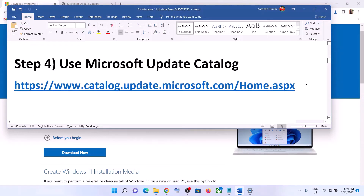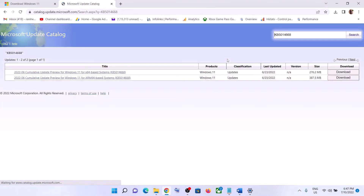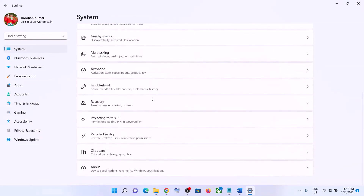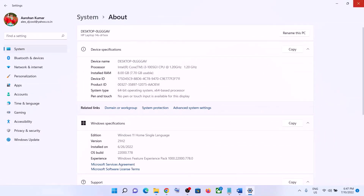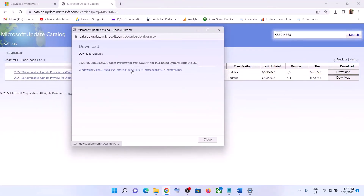The next step is to use the Microsoft Update Catalog. Copy the link provided in the video description and open the Microsoft Catalog website. Enter the name of the update that is giving you the error message and click Search. You will see the update listed — my system is x64-based, which you can verify in Settings > System > About. Click Download in front of the matching update, then click the hyperlink to start downloading.